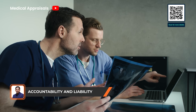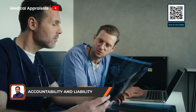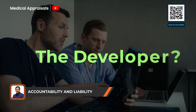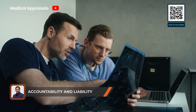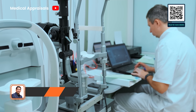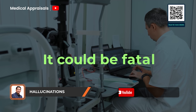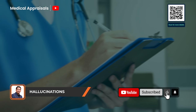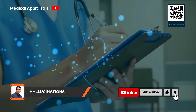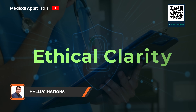Accountability is another big issue. If an AI recommends the wrong treatment, who's liable — the doctor or the developer? Right now, we don't have clear answers, and that's a problem. And yes, hallucinations: LLMs sometimes make things up. In healthcare, that's not just misleading — it could be fatal. That's why human oversight has to stay in the loop. While the tech is powerful, its use in medicine demands caution, responsibility, and ethical clarity.